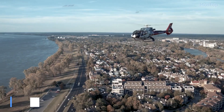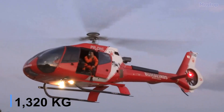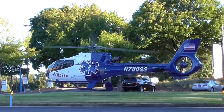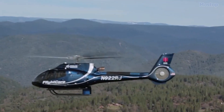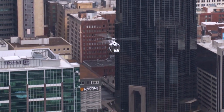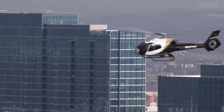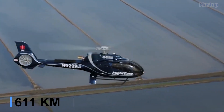The helicopter measures 32 feet in length, weighs 1.3 tons, and is powered by a Turbomeca Ariel 2D turboshaft engine with 847 horsepower. It can reach a maximum speed of 178 miles per hour and has a maximum range of 380 miles.